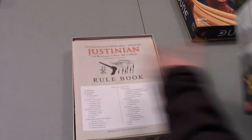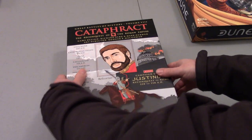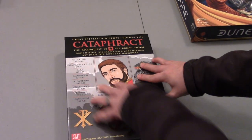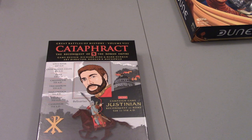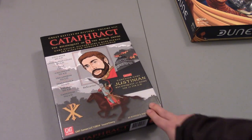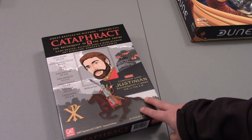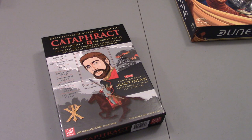Really looking forward to trying this one out — good Eastern Roman Empire, dark ages stuff. I know that's a weird term, but early medieval history basically. Very cool stuff, very excited, looking forward to playing this one.